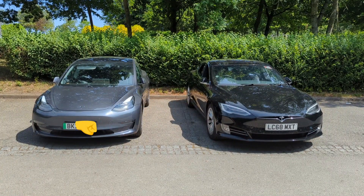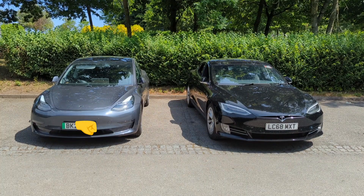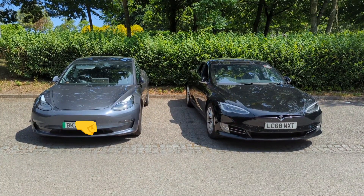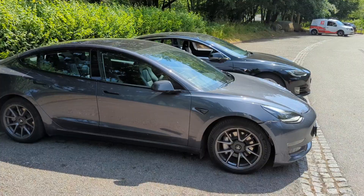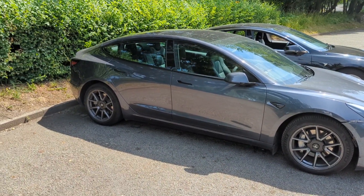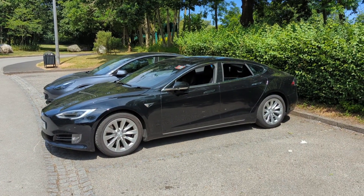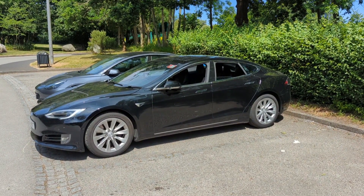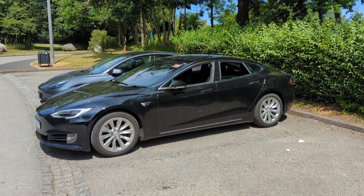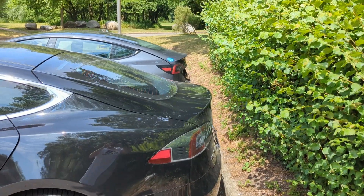This is the front of the two - the Tesla Model 3 Long Range 75 kilowatts versus the Tesla Model S 75 kilowatts. That's what they're comparing on the front and on the side. The Model S is slightly longer and slightly wider.